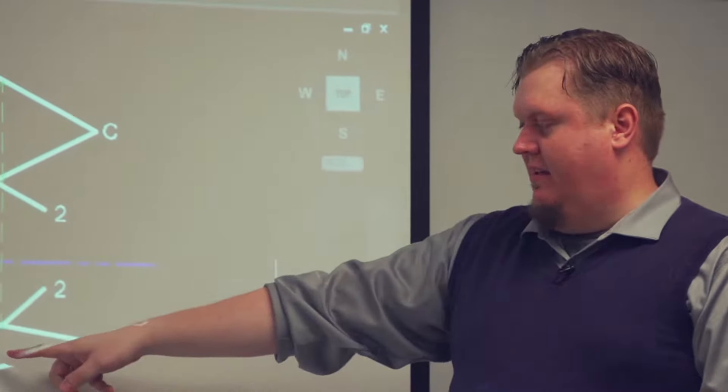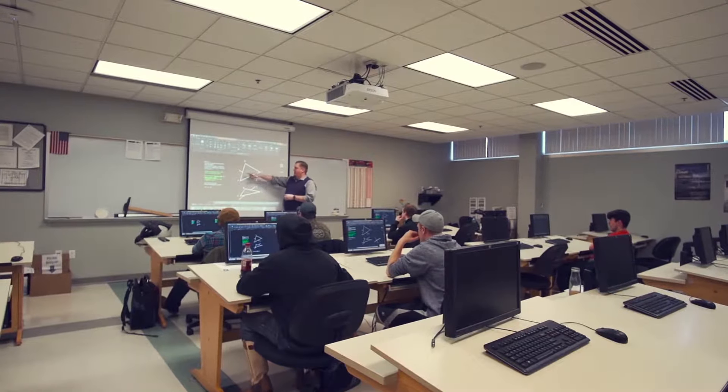The instructors here that I've had so far have been really great. They all have great prior knowledge in the field. They know the programs in and out. They can help you with whatever you need to know.